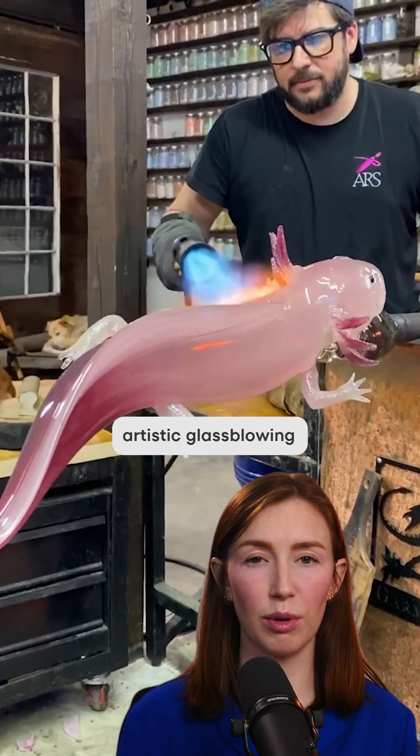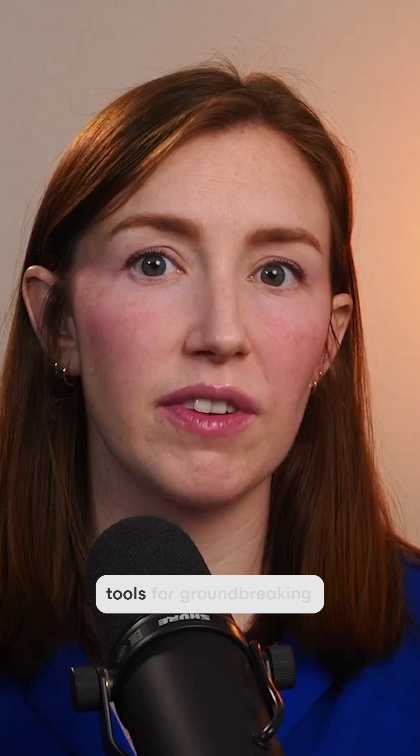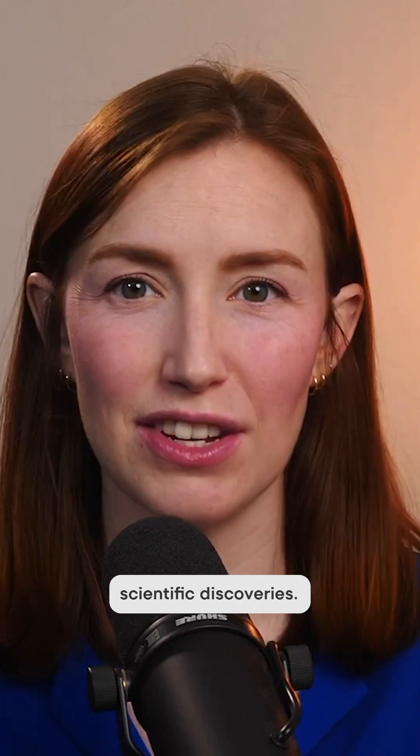Think about all of the artistic glass blowing videos you've seen. It's exactly like that, but instead of making art, they're making really, really specific tools for groundbreaking scientific discoveries.